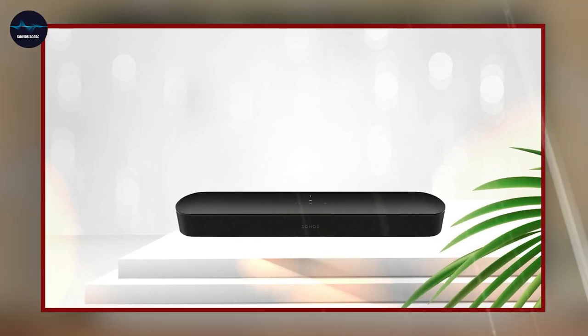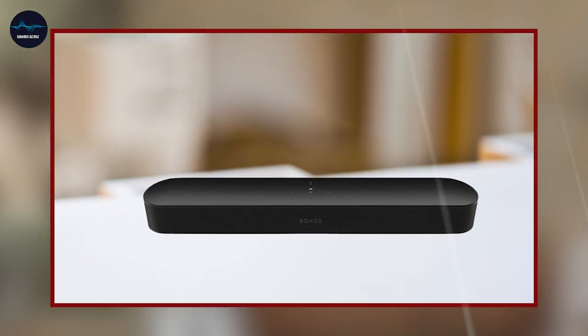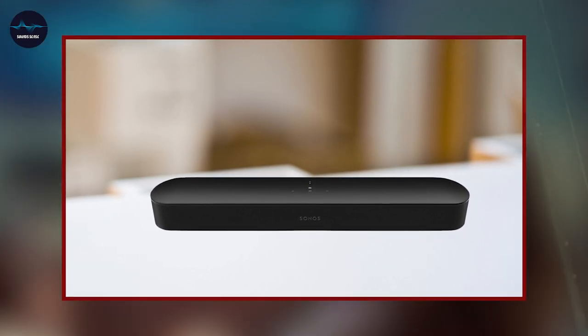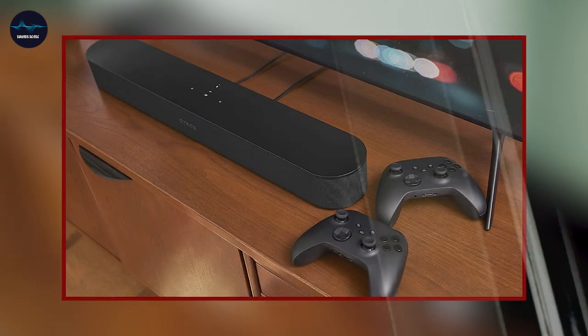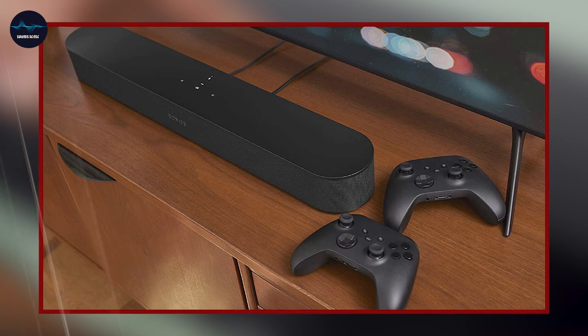Overall, the Sony WFC500 Truly Wireless In-Ear Bluetooth Earbud Headphones are a great option for anyone looking for a high-quality wireless listening experience. They offer great sound quality, a comfortable fit, and a long battery life, making them perfect for everyday use.